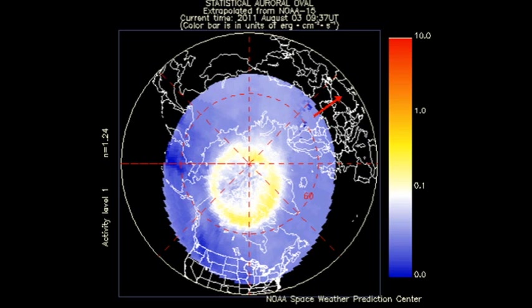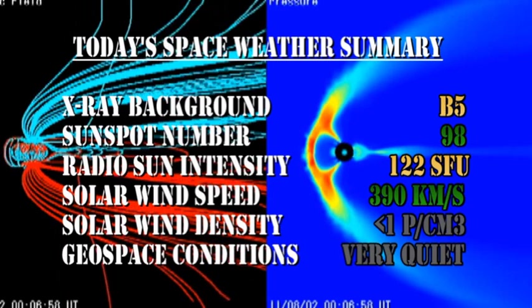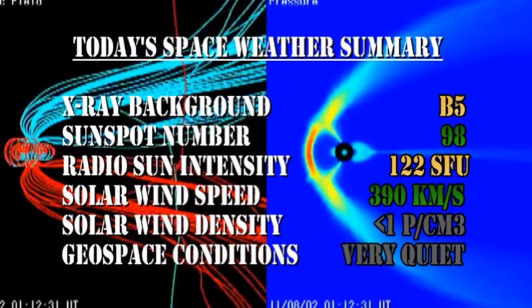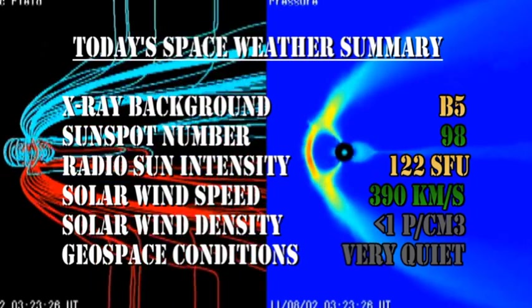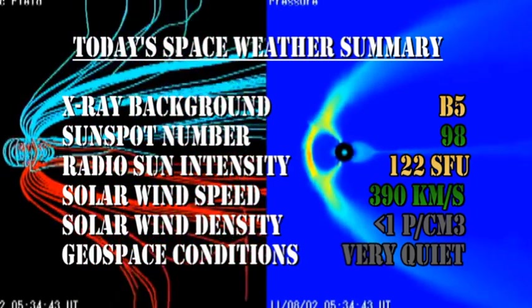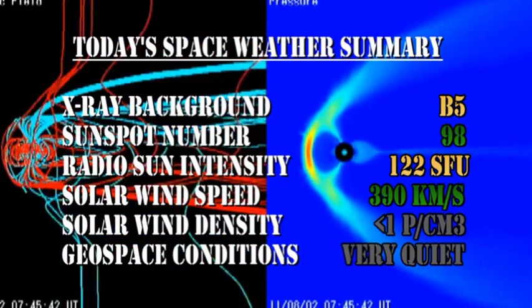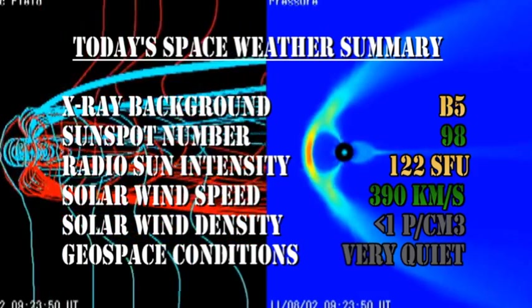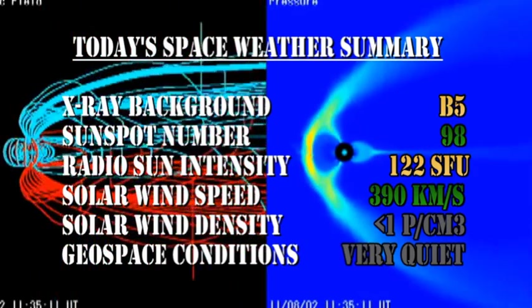The auroral arc is looking unusually quiet, and the Kp index is varying between 0 and 1, which is extremely quiet. In summary, the X-ray background is at the B5 level, the sunspot number has fallen to 98, the radio sun intensity is at a respectable 122 solar flux units, the solar wind speed is at 390 km/s but with a very low density of much less than 1 proton per cubic centimeter, and geo-space conditions, at least for now, are very quiet.